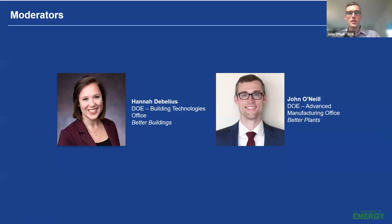My name is John O'Neill. I am a technology manager at the Advanced Manufacturing Office at DOE. I'm going to be the point person for the Water Savings Network on the industrial side with Better Plants, and I will also be joined today by my colleague Hannah DeBelius, who is in the Building Technologies Office of DOE, and she'll be the point of contact for the Better Buildings side. If partners on the building side have questions, direct those to Hannah.